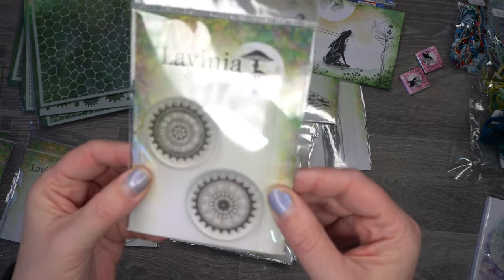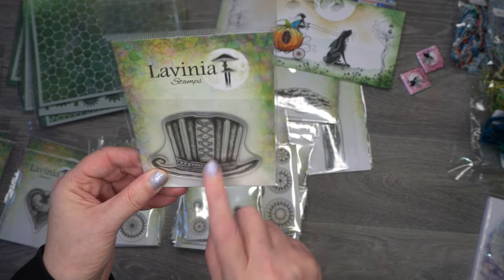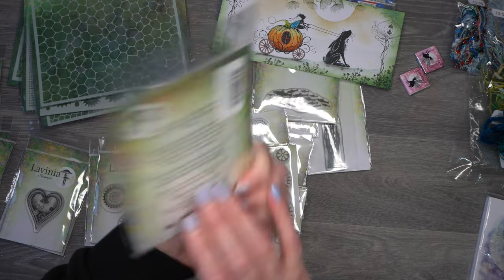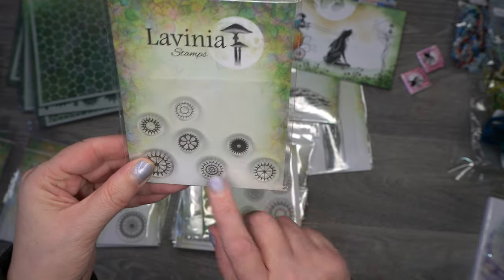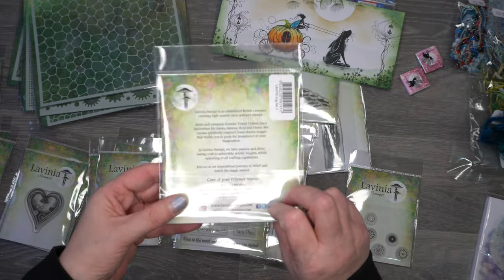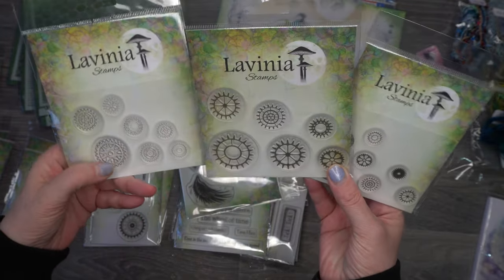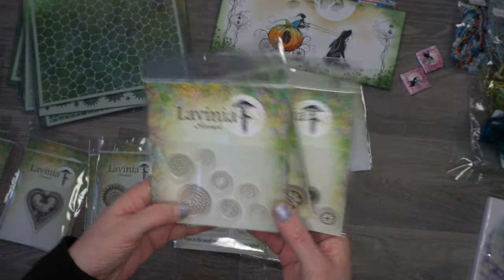Then we've got a 'Clock Set' — a few clocks in this set, at least four. And this is probably going to be my favorite stamp of them all — it's called 'Topper.' Then we've got 'Cog Set Three,' which has seven cogs per set, then 'Cog Set Two' with lots of different sizes, and 'Cog Set One' — these are solid and this looks like just outlines, so you've got a real good mixture of cogs going on.